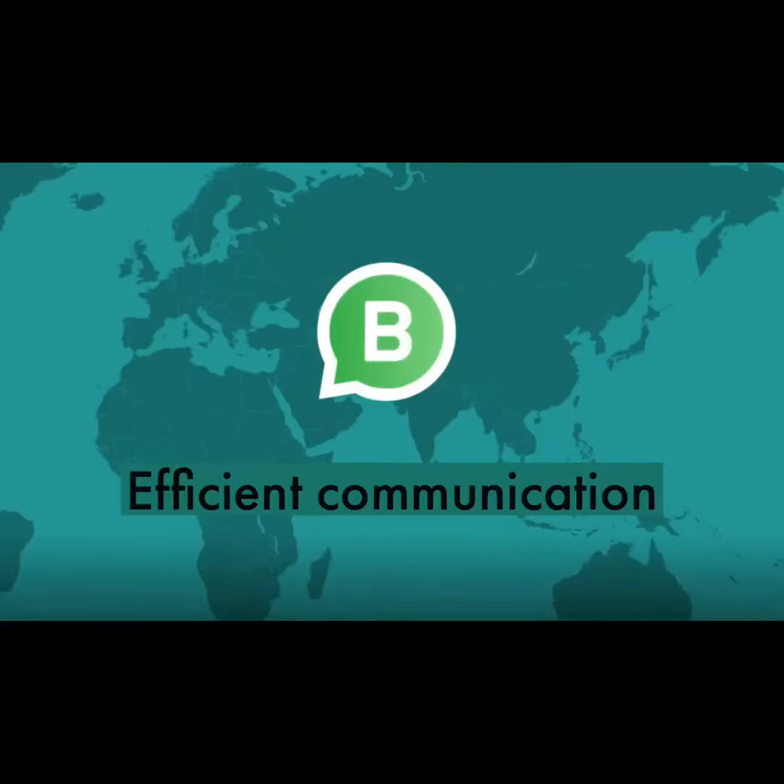Secondly, there will be efficient communication. WhatsApp is known to be the most efficient communication app in the market. Communication will be quicker as sending a catalog can be done by just one tap. By sending a catalog, you can save your time and the customer's precious time as well.